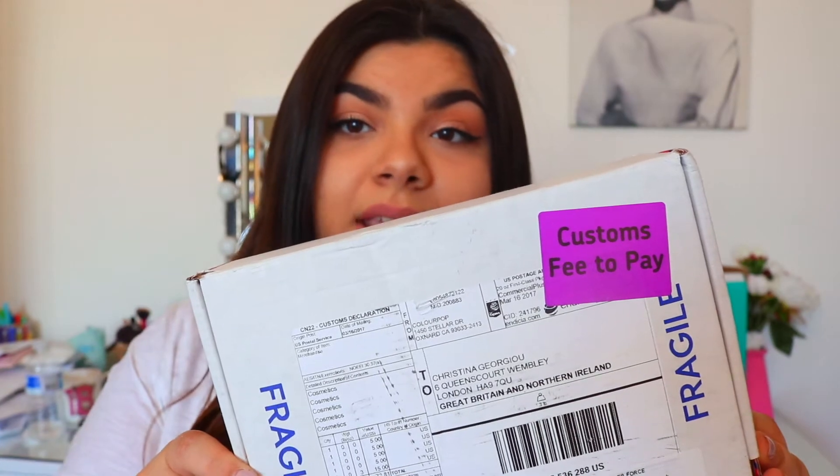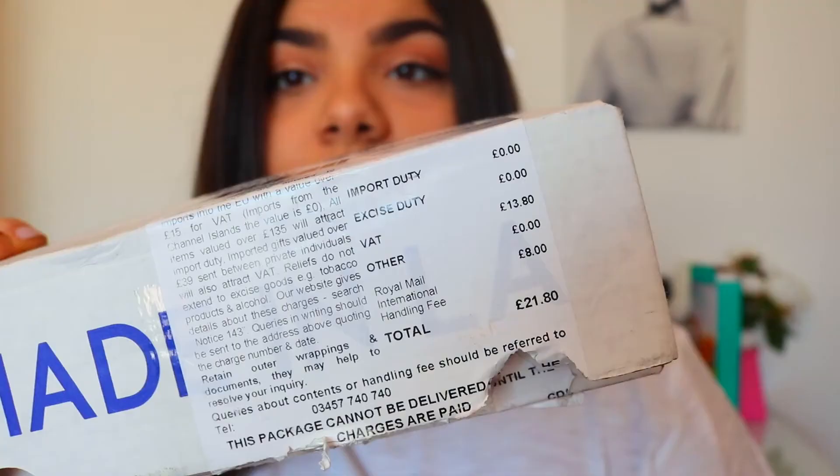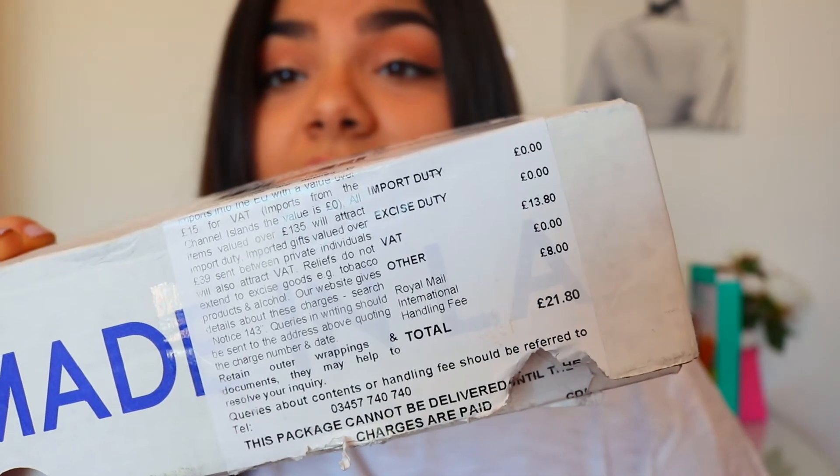This is the box it came in — as you can see it says 'customs fee to pay.' My order took about one week to come from the day it was shipped. It did take around two or three days for the order to be processed, but after that it took exactly one week. The first two orders I ever made from ColourPop I was hit with customs. I made an order over $50, which equals free shipping, so I had to pay £21 for customs.